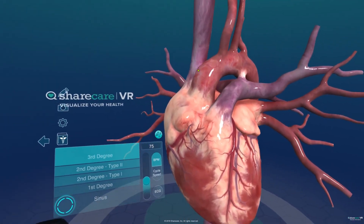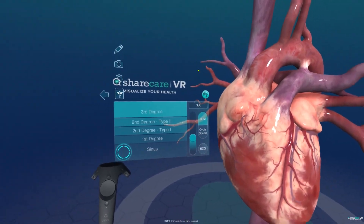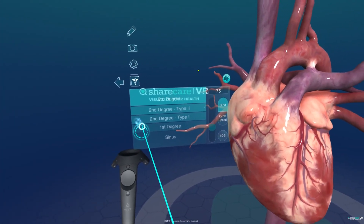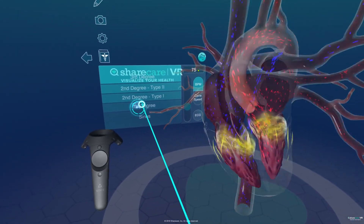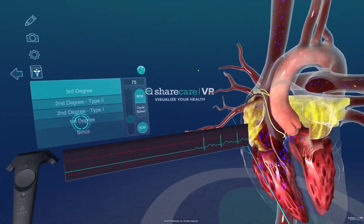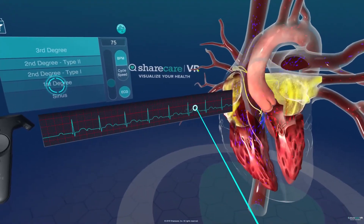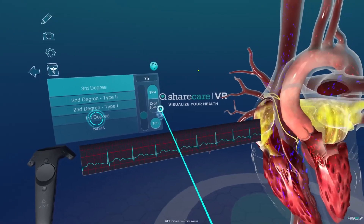My name is Devin Marble with Pima Community College and the Paramedic Program, and welcome to your virtual reality lesson on AV blocks. We're going to go inside the heart and bring up the ECG as well. This waveform is computer generated so it's not going to look this perfect on a real individual, but for this lesson it should be okay.